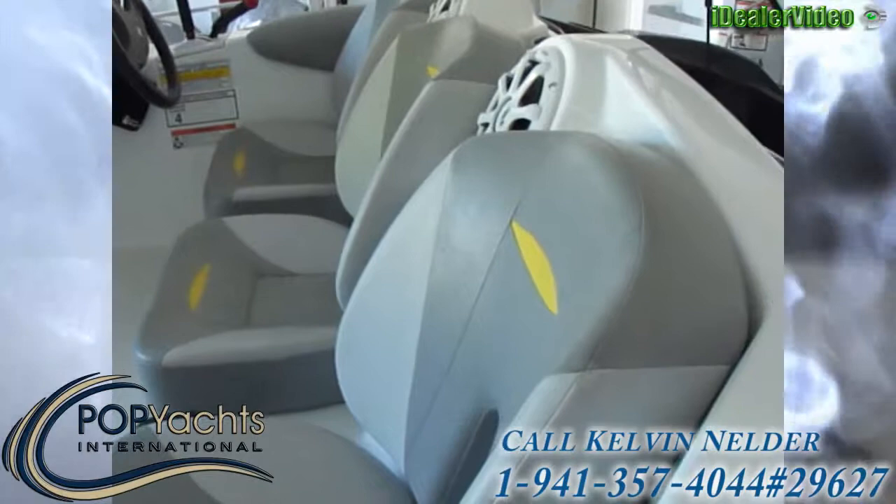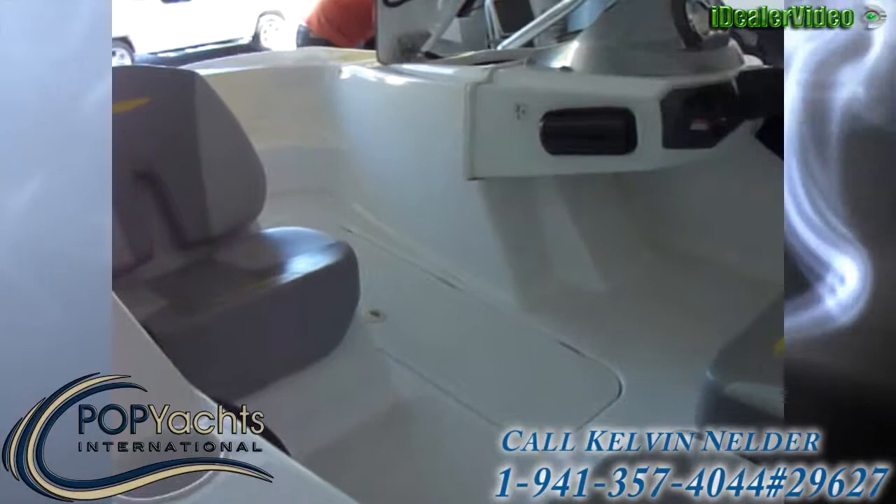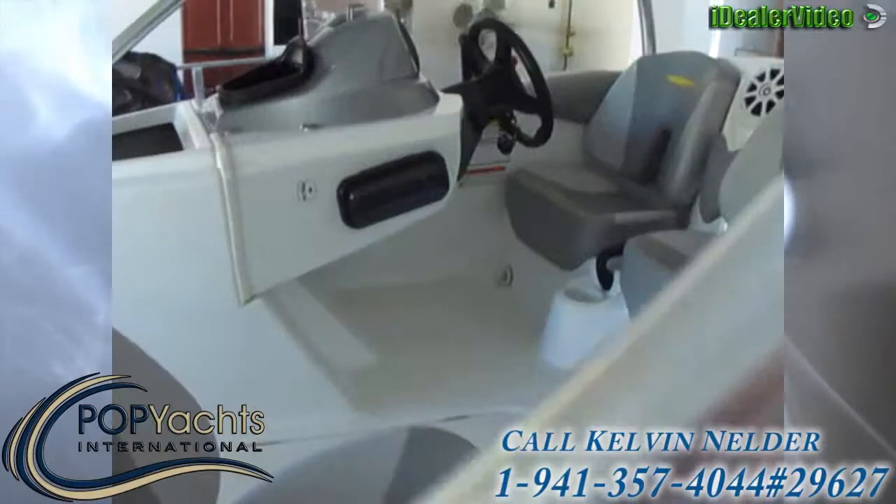And then we'll look into the cabin — three seats, as you can see, and part of the stereo. And then the fourth seat there as we look up into the open bow.